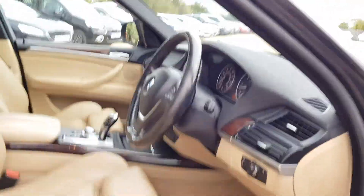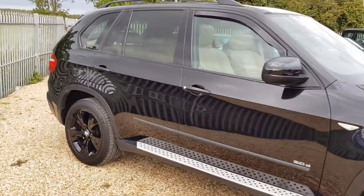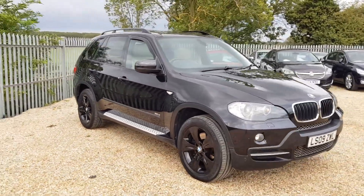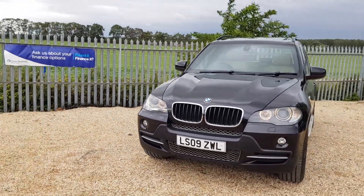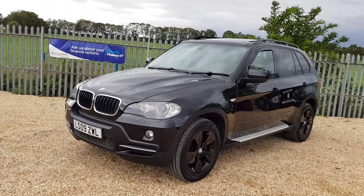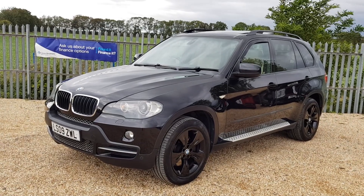So if you are interested in this vehicle, you can visit our website which is carfirm.co.uk for more details. If you wanted to leave a £100 holding deposit — that's fully refundable — you can do so by visiting carfirm.co.uk. For any inquiries, you can email us at sales@carfirm.co.uk.